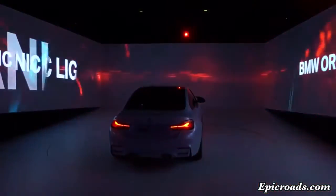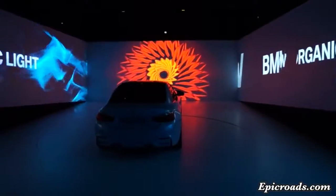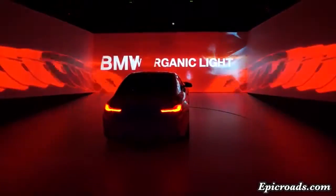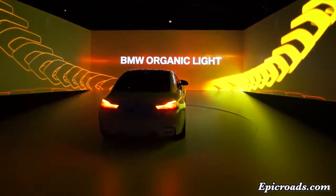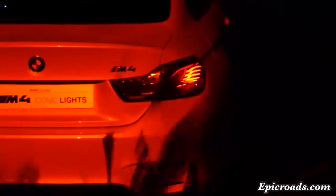Stars above you. Lights in front of you. Fascinating elegance in the night. BMW Organic Light with OLED technology. Made of organic material thinner than 0.1 of an inch, each OLED element is controlled individually. With its three-dimensional design and homogenous illuminating power, BMW Organic Light launches a new era of lighting technology and design.